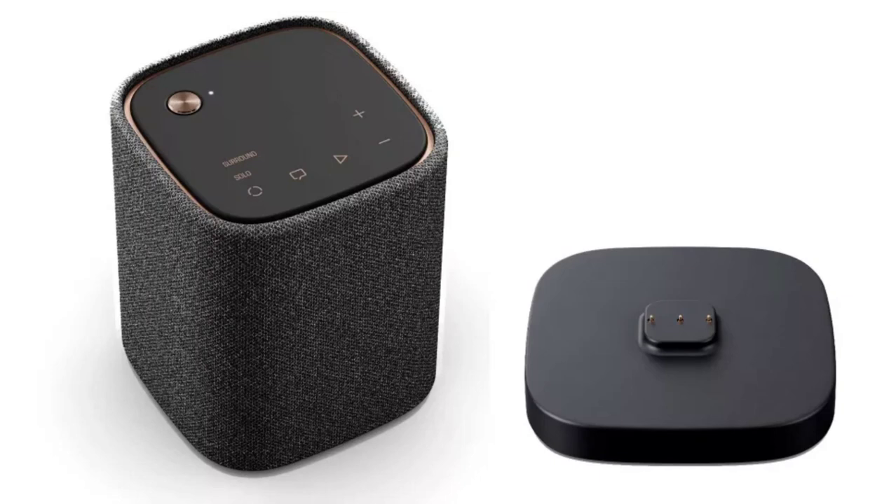However, there are a few ports like HDMI ARC or Optical for connectivity. The soundbar can also be used for online music streaming via Spotify Connect, Tidal Connect, Amazon Music, and others.